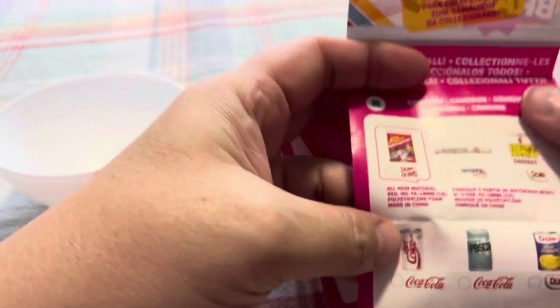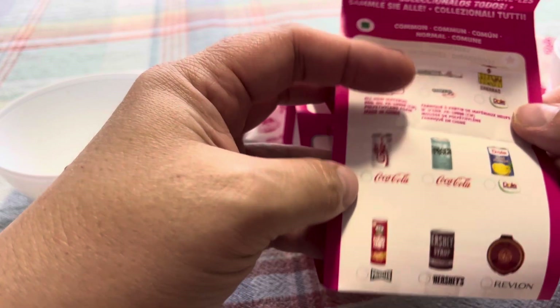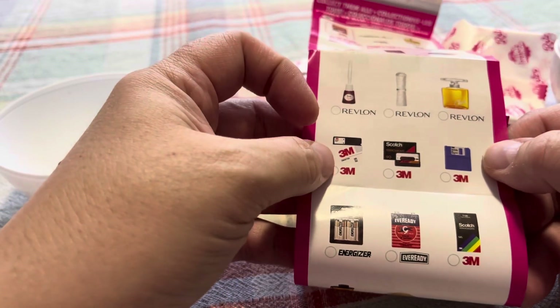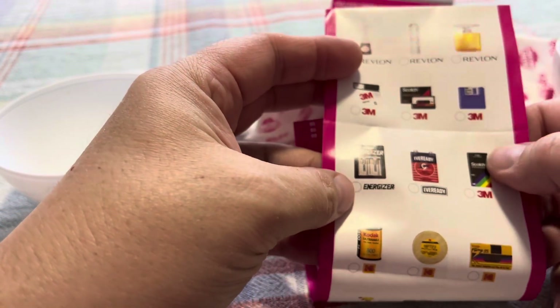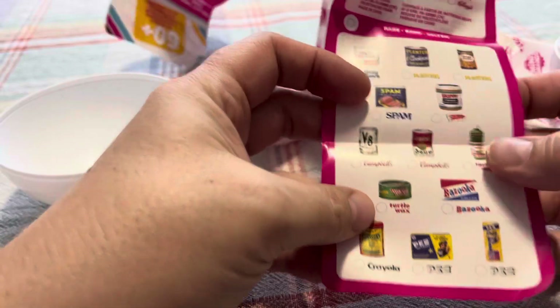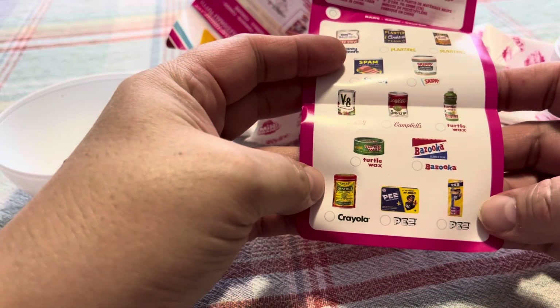You can get Dum-Dums, Mentos, Bananas, Diet Coke, Fresca, Dull, Pringles, Hershey, Revlon, 3M stuff, cassettes, floppy disks, batteries, camera stuff, oil stuff, and more. On this side are the rare ones — the Pez dispenser. I wish we could get the Pez ones, that'd be so cool.